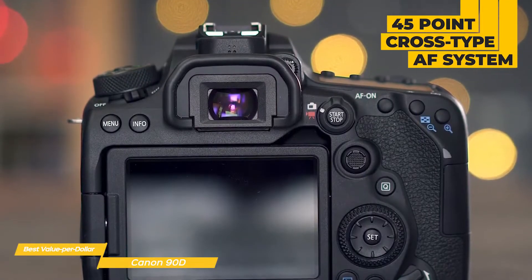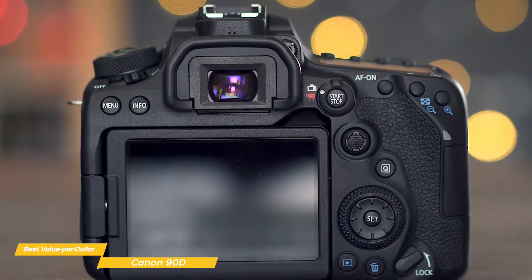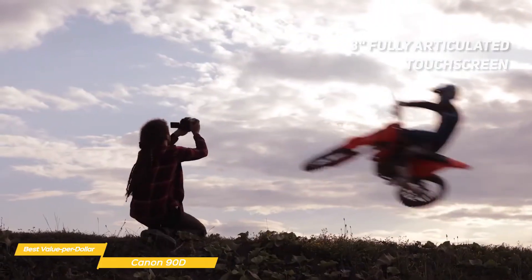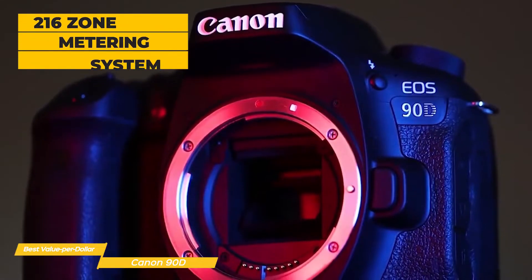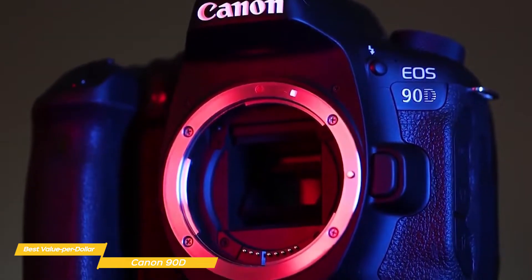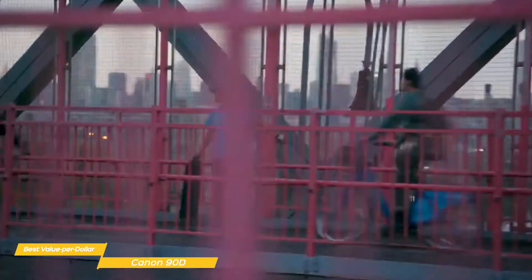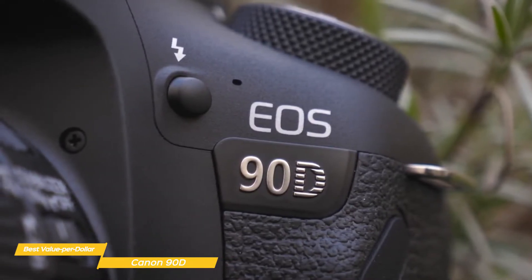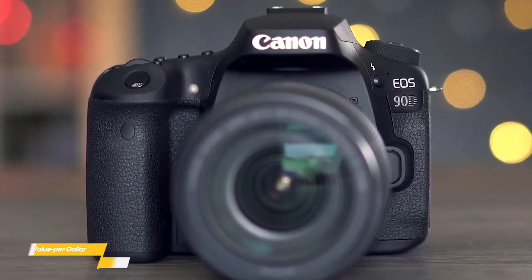The 90D uses a 45-point cross-type autofocus system and a new 220,000-pixel RGB plus IR metering sensor adds face detection. It also has a 3-inch fully articulating touch-enabled rear screen for tap-to-focus and shoot, as well as reviewing images. A 216-zone metering system gathers data from an RGB and infrared sensor, assessing each zone for exposure — doing a great job whether your subject is in sunlight, in shadow, or even backlit. If you're looking for a versatile camera that works great for both photo and video, the Canon EOS 90D would be a great choice.